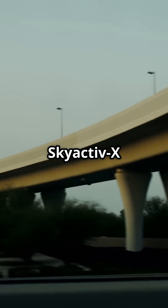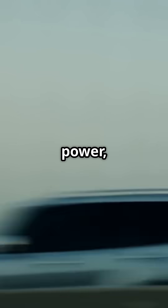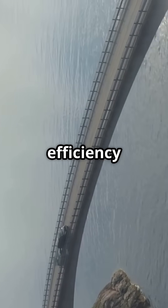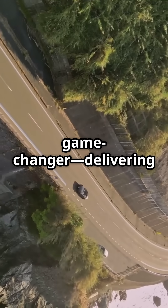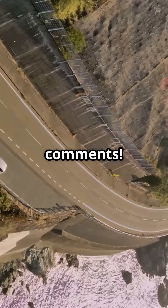So, why should you care? The Skyactiv-X offers around 20-30% better fuel efficiency, more power, and lower CO2 emissions compared to conventional gasoline engines. Plus, you get diesel-like efficiency without the hassle of complex after-treatment systems. Mazda's Skyactiv-X engine is truly a game-changer, delivering the future of driving today. Got questions? Drop them in the comments, and don't forget to like and subscribe for more cool tech insights.